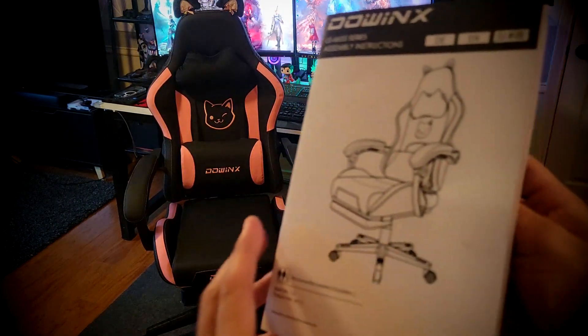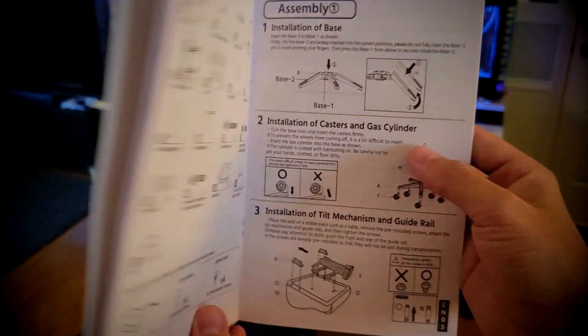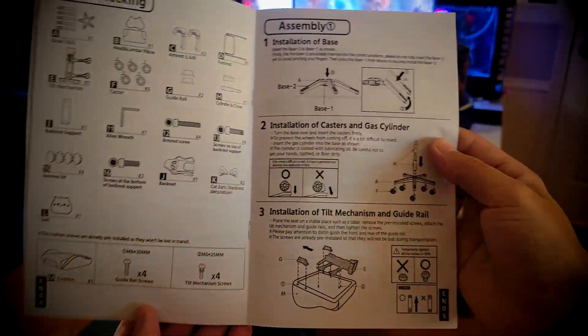The installation process took me no more than 20 minutes and it comes with everything you need. The instructions are super easy to follow.